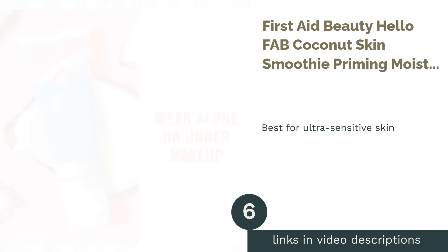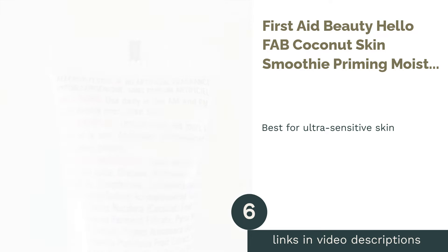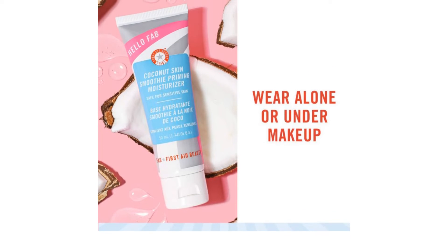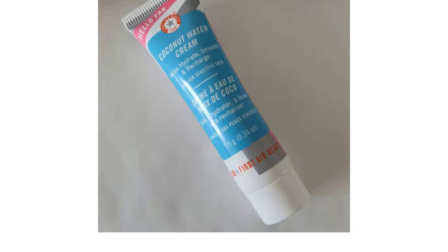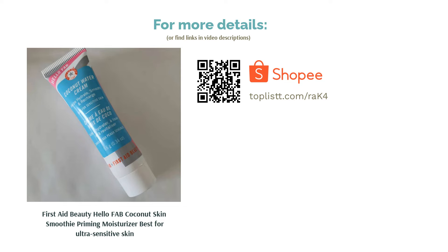The next product is First Aid Beauty Hello FAB Coconut Skin Smoothie Priming Moisturizer, best for ultra-sensitive skin. As this oil-free formula does not contain sulfates, parabens and alcohol, it is a suitable option for those with extremely sensitive skin. This priming moisturizer brightens the skin and visibly masks skin imperfections, and its nutrient-rich ingredients provide skincare benefits. The combination of superfood ingredients such as coconut, quinoa, licorice and more will help soothe and strengthen sensitive skin.